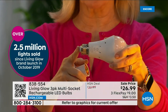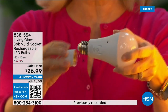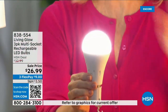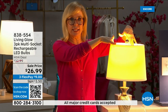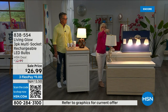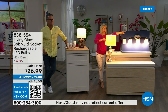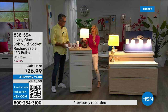It fits a standard socket — a regular LED bulb, but what makes it different is the battery inside. It fits in a multi-socket fixture. They are cool to the touch. Use them every single day so that when you lose power, that battery kicks on. Here's a regular LED bulb and here's the Living Glow in a multi-socket. Power goes out — the regular bulb goes off, the Living Glow comes on. You have battery backup for up to six hours.